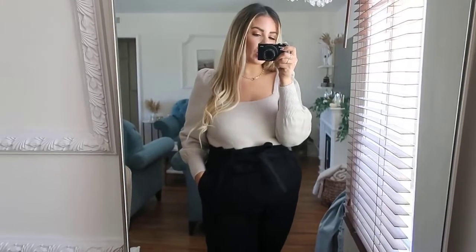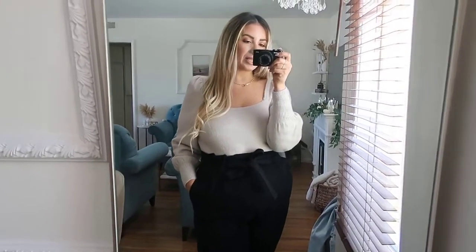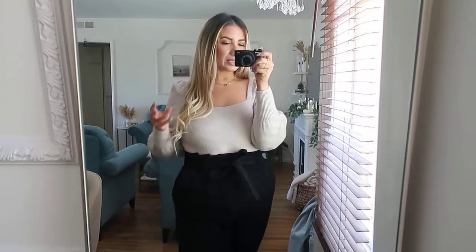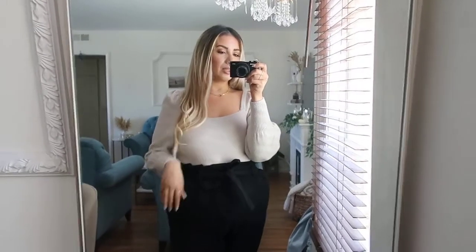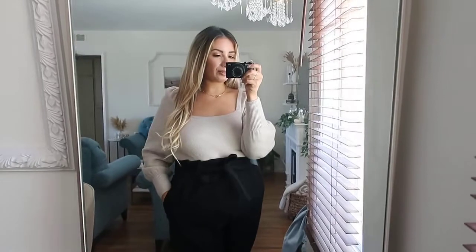The top is from H&M and my pants are from Target. I have them in all the colors they come in: black, blue denim, a creamish color, and dark green. I got all of them because I feel like I'll get a lot of wear out of them. My slippers are from Amazon — I'll link them for you guys, they're super cute, and I ordered another color as well.